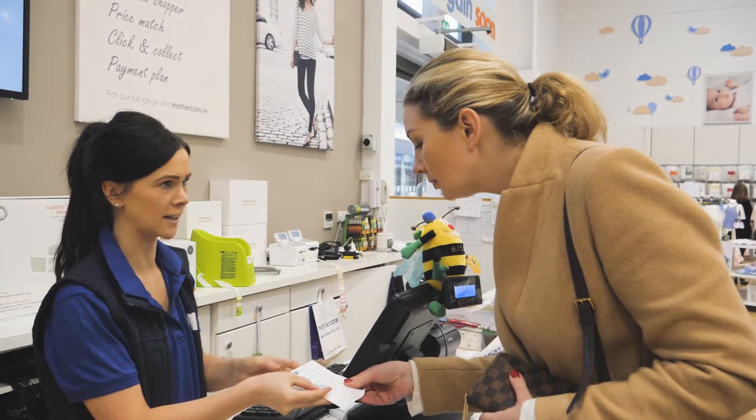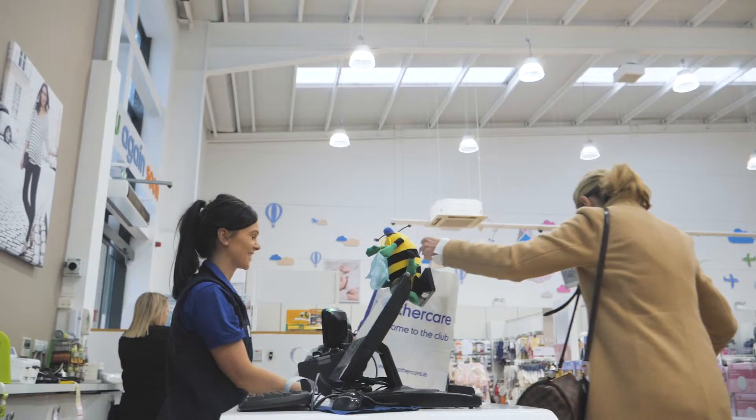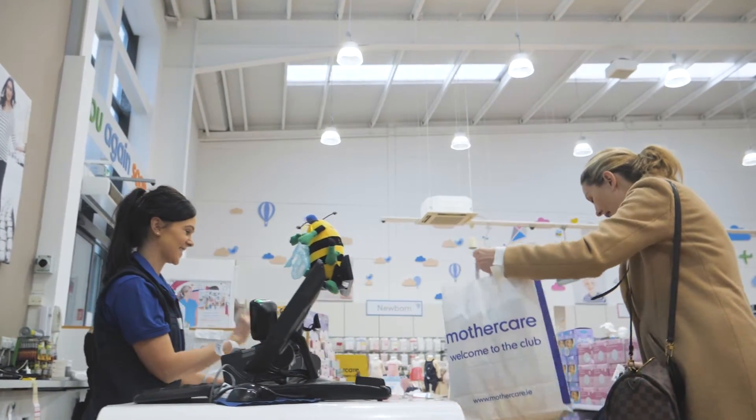The fact that the entire system is real-time means our store managers can see and respond to that feedback instantly from Servicedoc's app. In some cases this has enabled our staff to get back to customers before they've even reached their car, which is hugely impactful in terms of building customer loyalty.